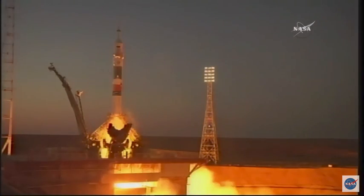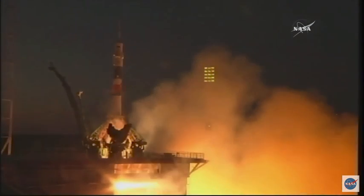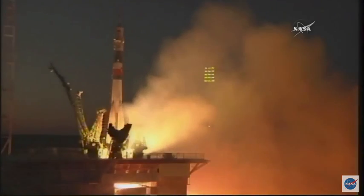Second umbilical power — power is going to start ramping up. Engine turbo pumps at flight speed. Engines at maximum. Turbo pumps at flight speed, and liftoff.